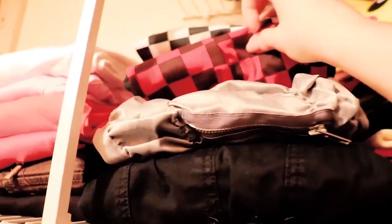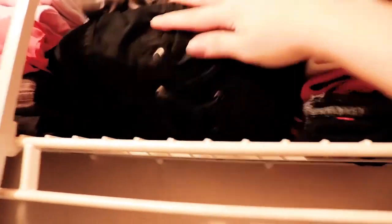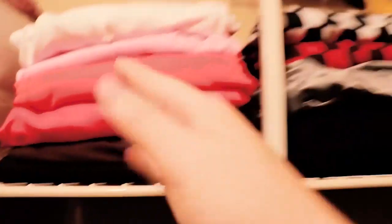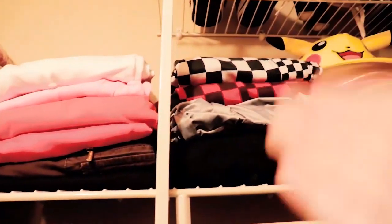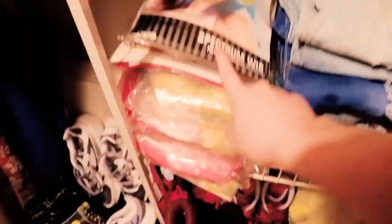I've got black and white checkered pants and red jeans. I really like to organize my clothes. Right here I have my regular blue jeans, and I have my wigs right here for whenever I'm cosplaying.